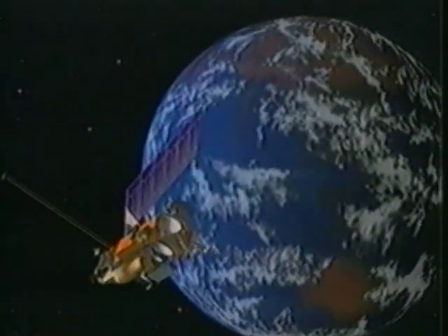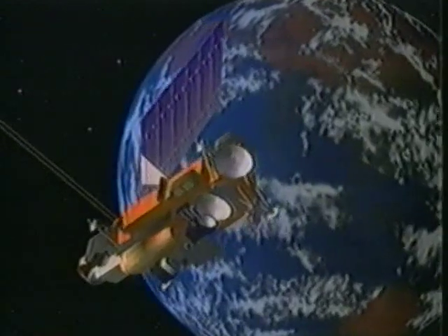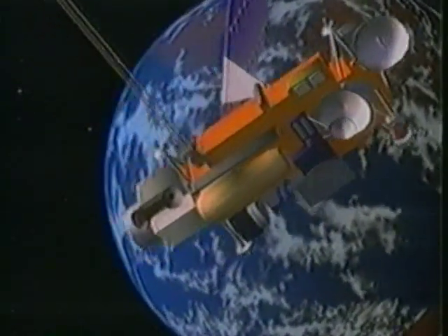To understand these questions about Mars and to investigate others, the Mars Observer spacecraft will map the entire surface of the planet in much the same way that Earth-orbiting satellites study the surface of our Earth, mapping from pole to pole.